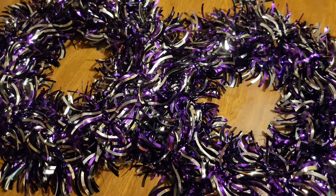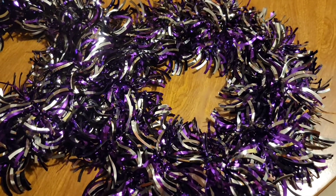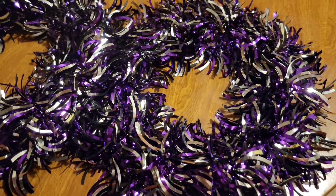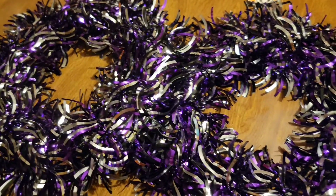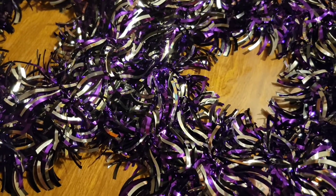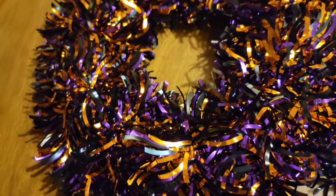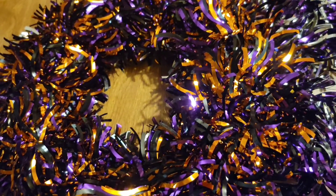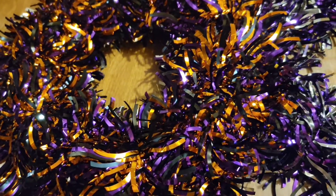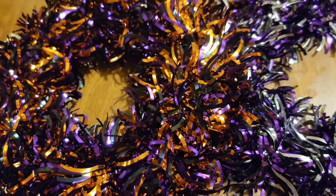These are new to the Dollar Tree — they are wreaths. This one is purple and black with silver in it. I picked up two of them. And also I picked up another one that does have orange, so it's still purple and black but with some orange. I tried to look for another one just like it but there was only one left.